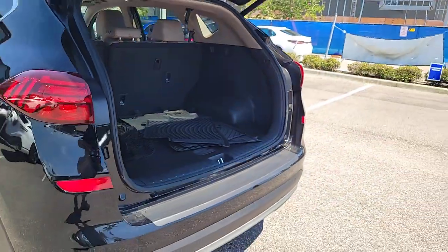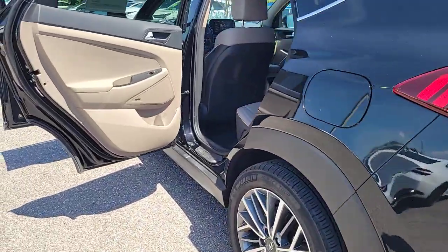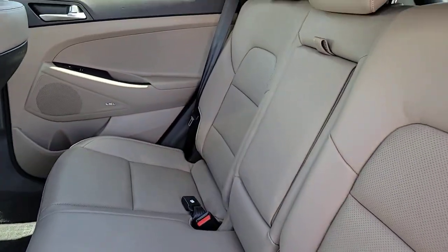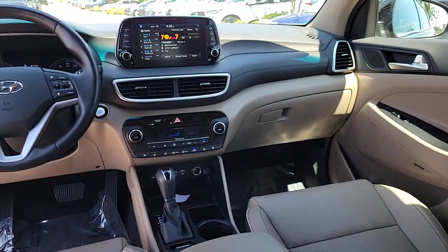Remarkable for its smooth, refined ride, upscale European-inspired interior, standard touchscreen infotainment, and driver assistance features. This SUV sets the bar for excellence.